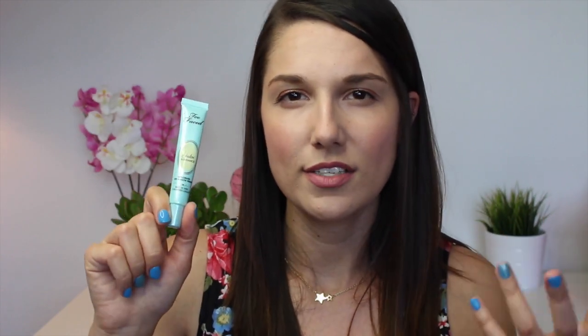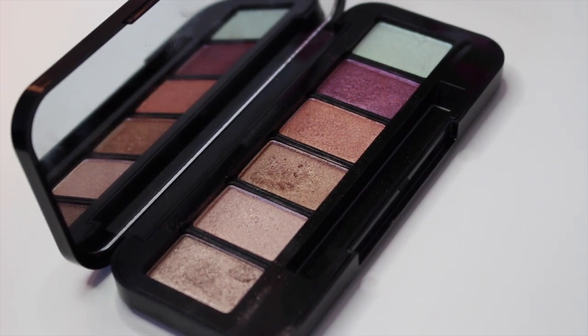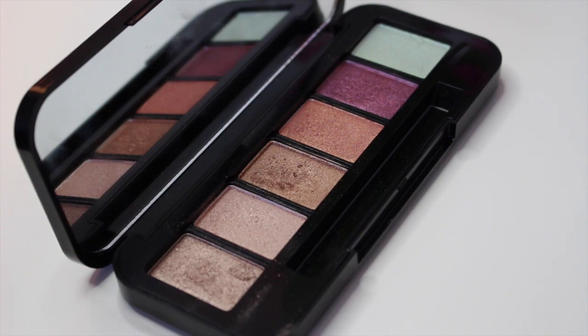This is the Too Faced Shadow Insurance Anti-Crease Eyeshadow Primer, and I have been loving this. I've always been a NARS primer gal, but I am so in love with this. It has honestly kept my makeup more fresh than any other primer — the NARS primer keeps the eyeshadow on, but this one seems to make it stay fresher for longer. Also from my Austin haul are these Buxom Eyeshadows. I've been absolutely loving them — I have one of the shades on right now. They stay on really well, they're so pigmented, they're creamy, and they're easy to blend. I'm so surprised because I've never tried Buxom Eyeshadows before, and their shadows are bomb.